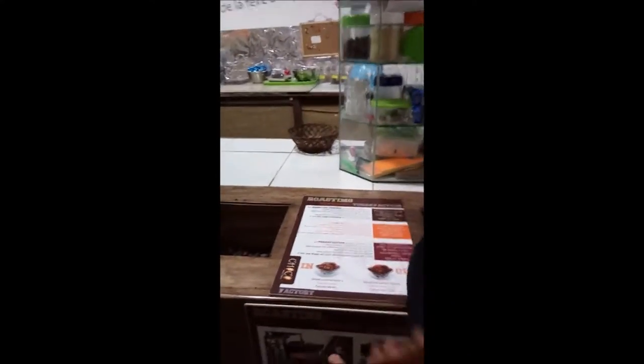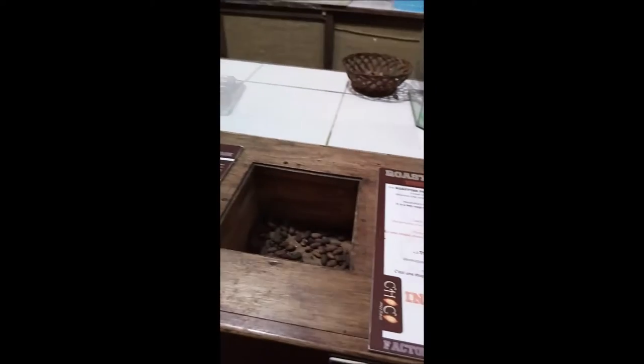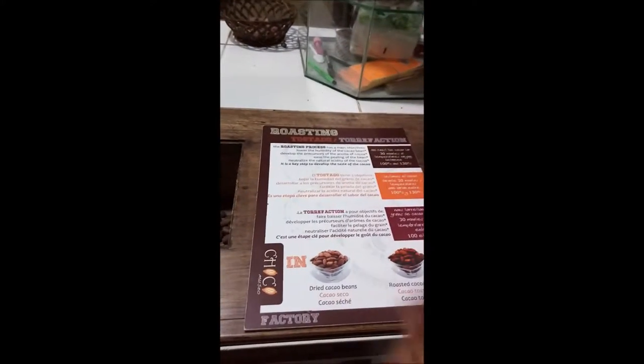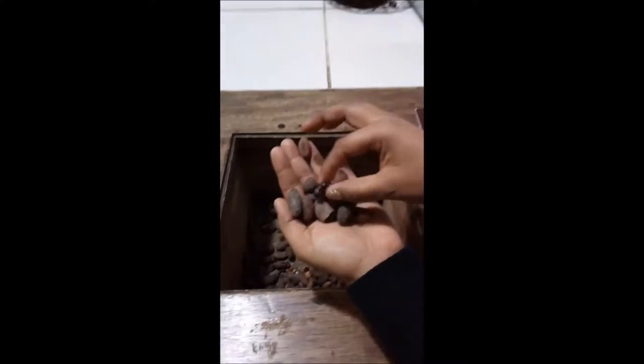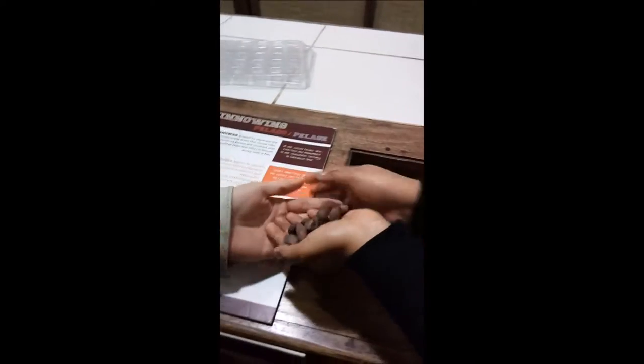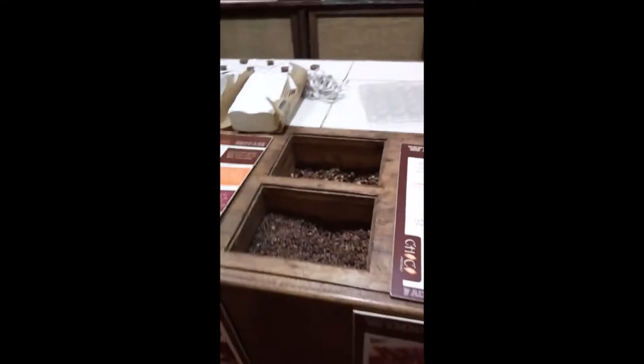Now let's see the process of making chocolate. Here you have the fermented and dried beans. In the roasting process, we reduce the humidity of the bean and develop all the flavor and the smell. Here you have some already toasted beans — you can touch them, you can smell them. It smells just like chocolate!